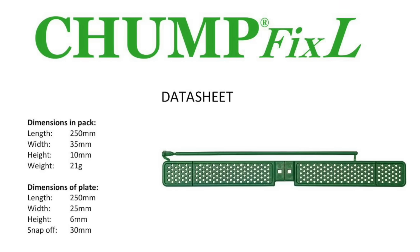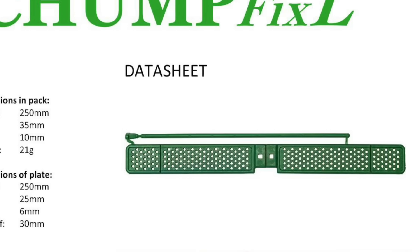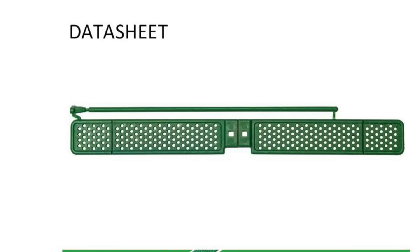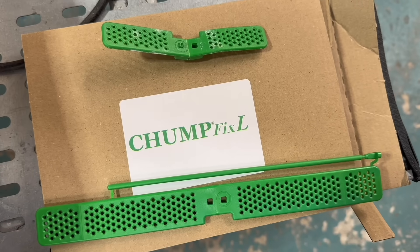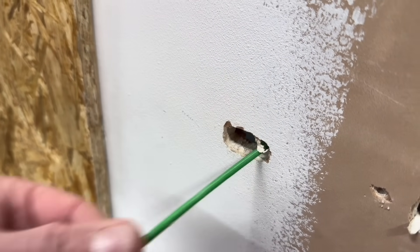The large version, known as Chumpfix L, is 25cm long and 2.5cm wide — twice the length of the classic Chumpfix. The firm says a typical use could be for larger enclosures, such as consumer units mounted on a stud wall. Typically you can get one side on a stud, but the other must be secured to the plasterboard. In this case, the Chumpfix L can support one side of the unit, or both, if the studs are not available.